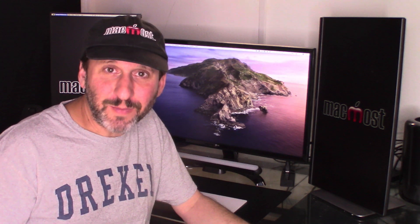Hi, this is Gary with MacMost.com. Now that Apple has come out with the new 16 inch MacBook Pro, let's take a look at the entire MacBook lineup and see if we can figure out which one is the right one for you.